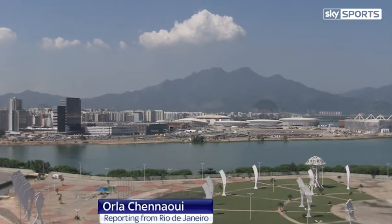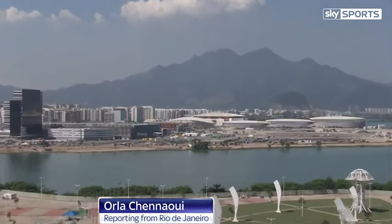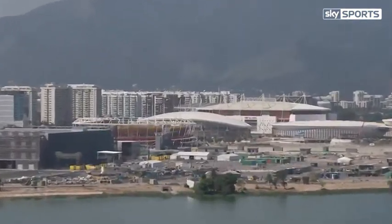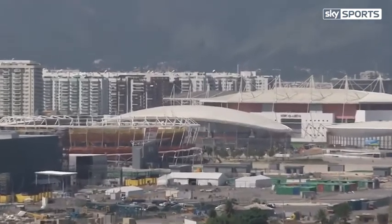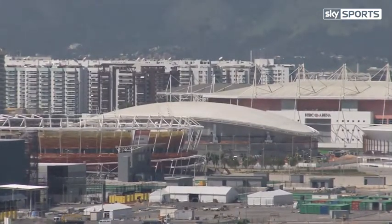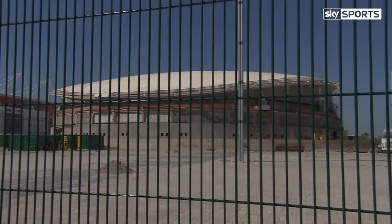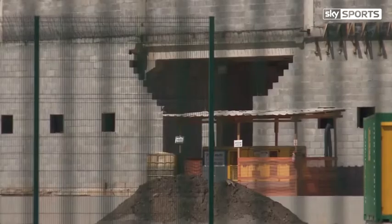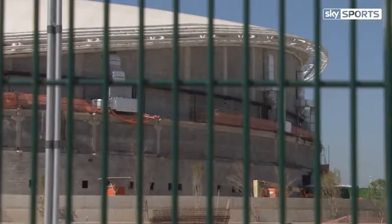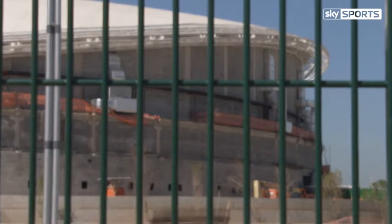From a distance the Olympic Park looks ready for its moment in the sun. According to the Rio 2016 organizers this picture is 95 percent complete, but look a little closer and there's a blot on the landscape. The Olympic velodrome was due to be finished by the end of last year, but there's a gaping hole in those plans, and with work so far behind, the postponed test event has now been cancelled completely — these gates are staying closed.